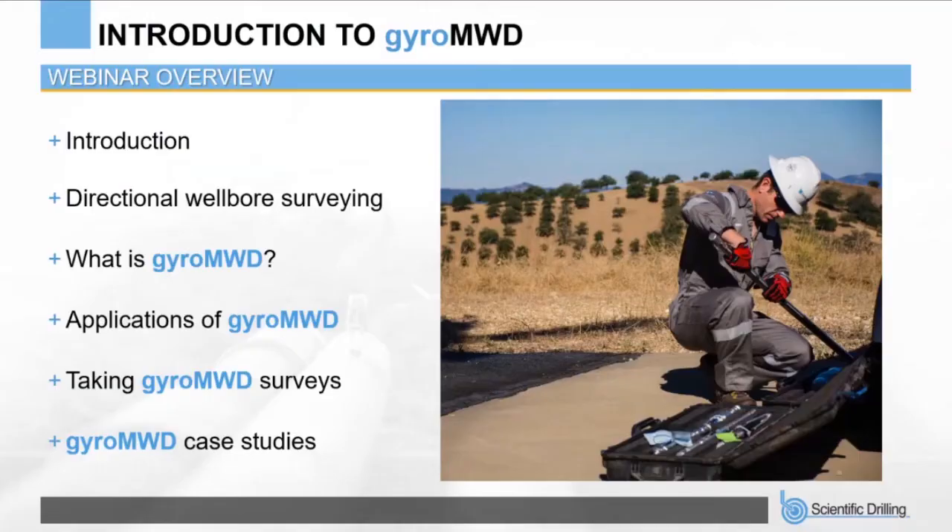This webinar is designed to provide an introduction to Gyro MWD and its application in directional wellbore surveying. I'll start by explaining the requirement for Gyro MWD, how the system works, and some typical applications, and at the end I'll get into a couple of case studies so you can see where we're operating globally and the kinds of operations we're involved in.